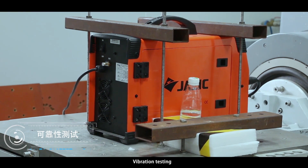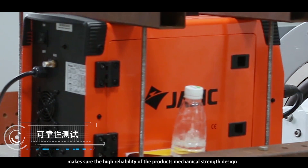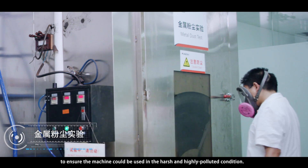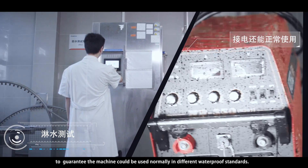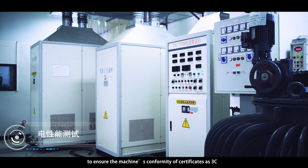Vibration Testing: enduring 8g accelerated speed shock makes sure the high reliability of the product's mechanical strength design. Metal Dust Test: to ensure the machine could be used in harsh and highly polluted conditions. Water Spray Test: to guarantee the machine could be used normally in different waterproof standards.